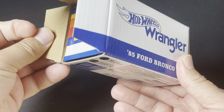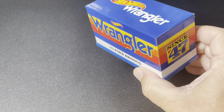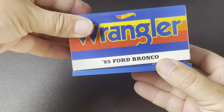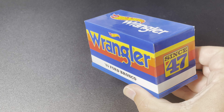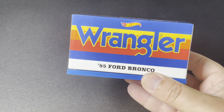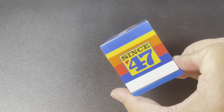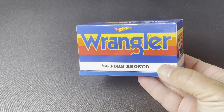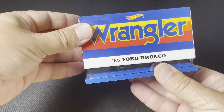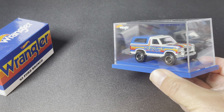It comes in your standard Redline Club packaging with the plinth and a little cardboard cover — a rigid box cover. This collab is the Wrangler and Hot Wheels collab. Wrangler has been around since 1947, since the first pair of jeans were invented by the company. We got the little plinth here and the star of the show, which is obviously the Hot Wheels 1985 Ford Bronco.